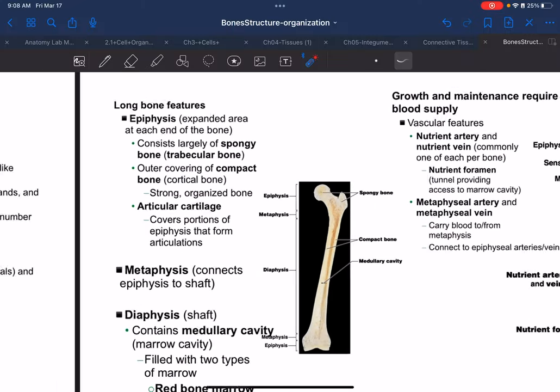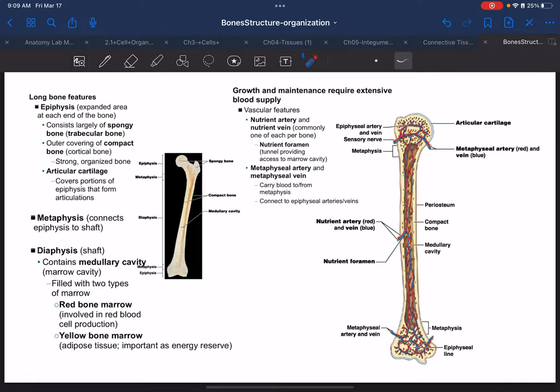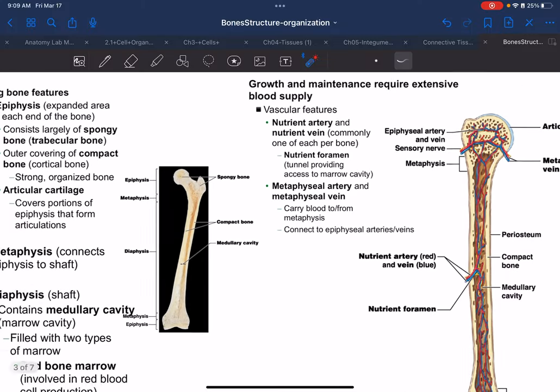Now we get to long bone anatomy. We're going to analyze all the components of a bone using a long bone as our model.